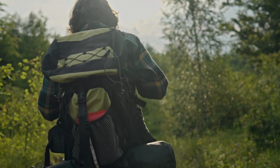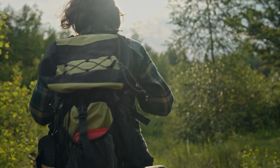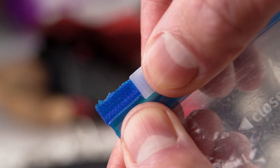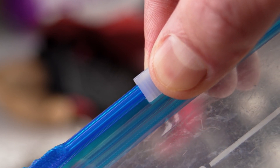8. Waterproof Bags — guarding essentials. Seal your valuables, batteries, and flammables in waterproof bags. Whether Ziplocs or purpose-built satchels, keep everything dry between uses.